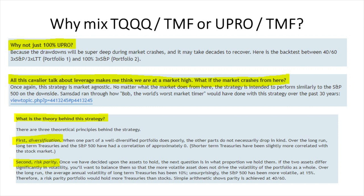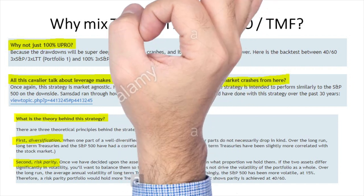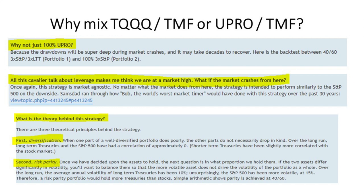The strategy is intended to perform similarly to the S&P 500 on the downside while producing significant returns on the upside. The first theoretical pillar is diversification: the S&P 500 and long-term treasuries have had a correlation of approximately zero, whereas short-term treasuries have slightly more correlation with stocks — so don't implement this strategy with short-term treasuries. The second pillar is risk parity: you can choose either 50/50 or 60/40 between your leveraged equity ETF and TMF. The author recommends 40% UPRO and 60% TMF because the S&P 500 is more volatile than long-term treasuries.